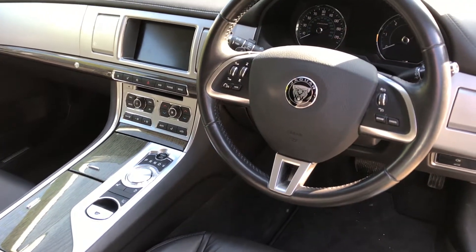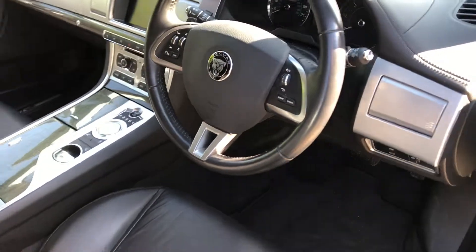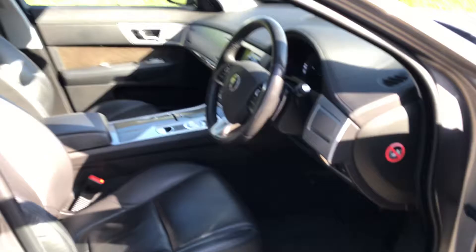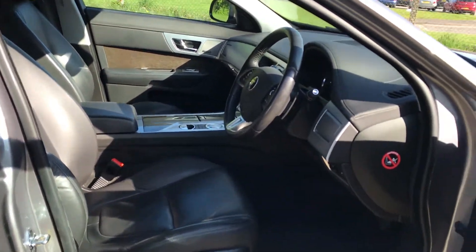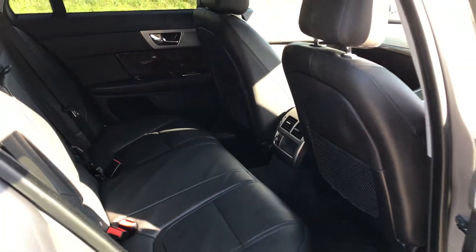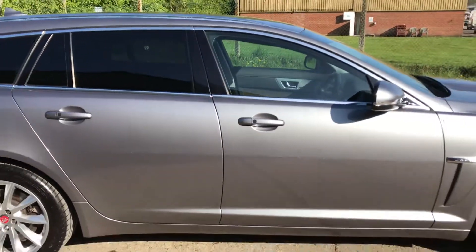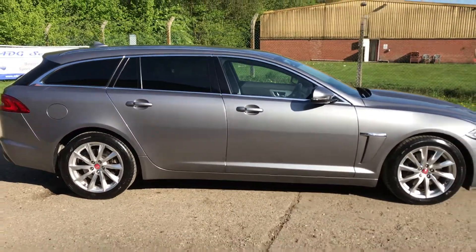Further features include a multi-function leather steering wheel, cruise control, heated screen, and memory heated seats. As mentioned, the car has been properly looked after by its one previous private owner. It's available here at ADG Sevenoaks, with full details and specification on our website.